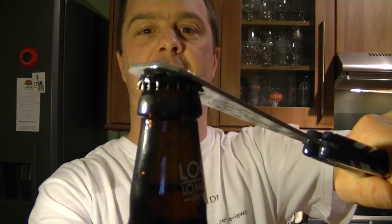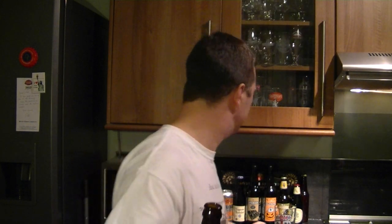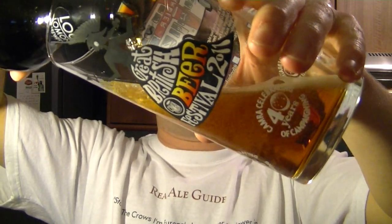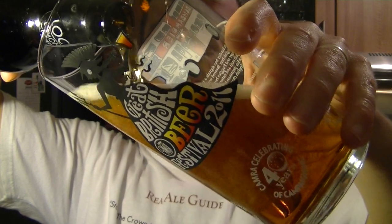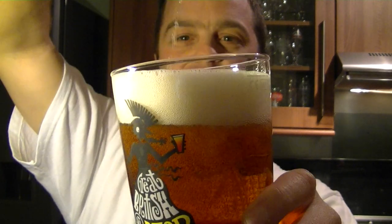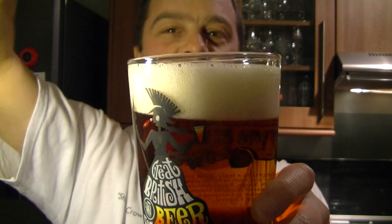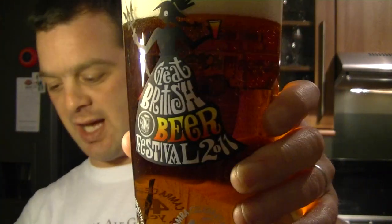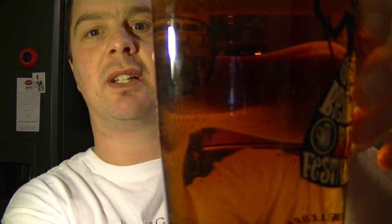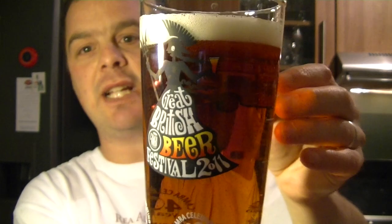Right, let's get this beer open. Just a black cap on there. Using my Great British Beer Festival glass — I had a feeling this beer was going to come out with a hint of red in it. It had a nice red label and the beer in the bottle just looked a nice reddish colour. It is 4.5% ABV, it's got a nice one finger head, plenty of carbonation streaming from the side of the glass. Really nice, clean looking glass of beer.